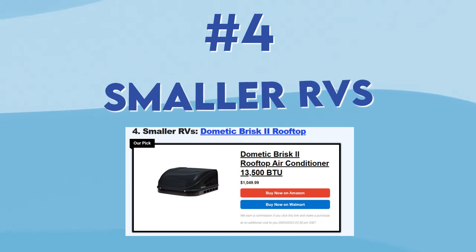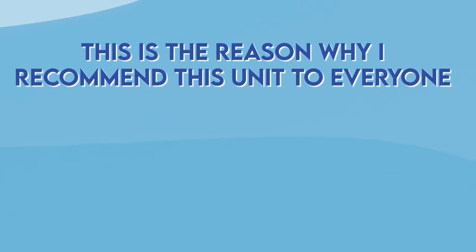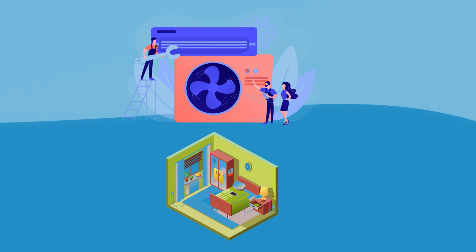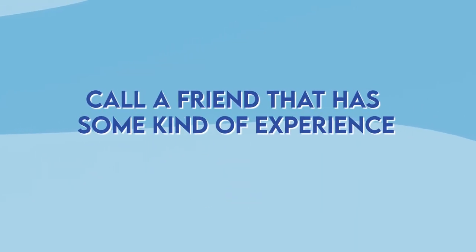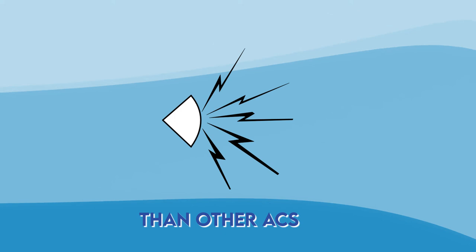The fourth option is for smaller RVs and is again a Dometic Brisk. If you have a smaller RV, this is a perfect solution for you. This air conditioner is still very powerful but the airflow drops after a certain time, which is why I recommend it to everyone with a smaller RV. It's also smart to install the unit if you're planning to use it solely in your bedroom. The installation process is a bit tricky, so I would advise hiring a professional or calling a friend with some experience. However, it is very lightweight and you won't have any trouble putting it on your roof. I do have to mention that it is a little bit noisier than other ACs on this list.